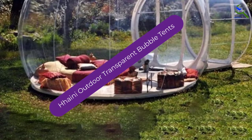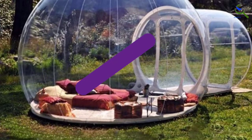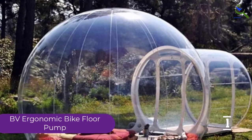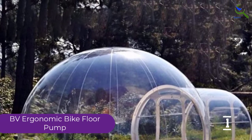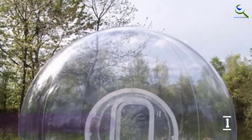And finally at number 1, we have the Hyene Outdoor Transparent Bubble Tent. We are presenting an idea that permits you and your special ones to encounter something you've never experienced — resting under the stars in a transparent inflatable bubble tent with superior comfort and accommodation in the countryside.